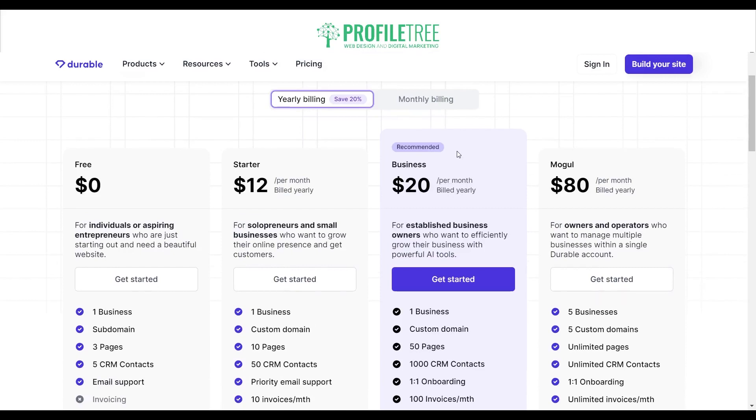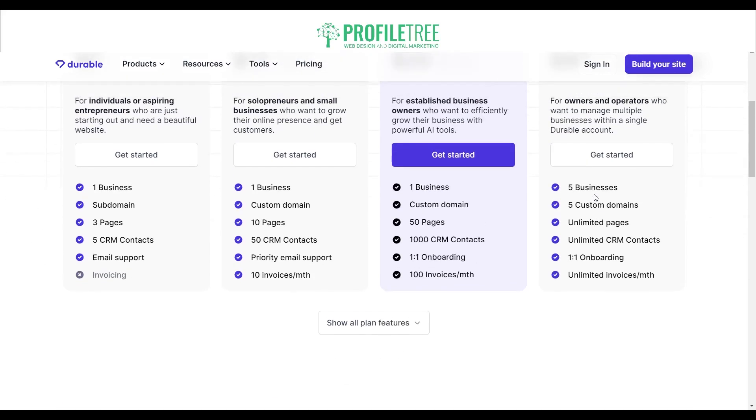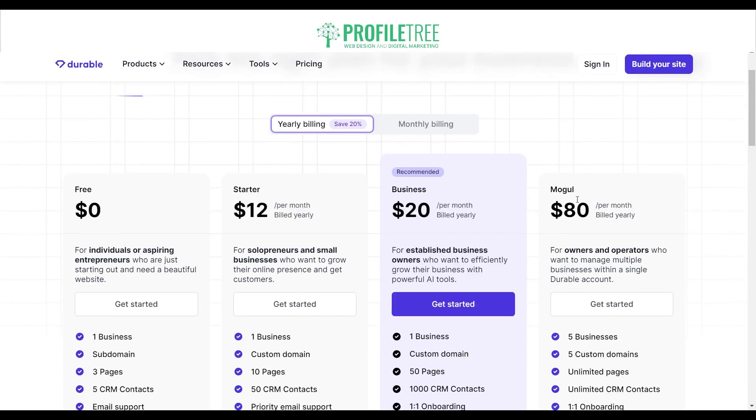The most recommended plan is the Business plan at $20 per month billed yearly. This is for established business owners who want to efficiently grow with powerful AI tools. You get one business, a custom domain, 50 pages, 1,000 CRM contacts, one-on-one onboarding, and 100 invoices. Next is the Mogul plan at $80 per month — for owners and operators who want to manage multiple businesses within a single Durable account. You get five businesses, five custom domains, unlimited pages, unlimited CRM contacts, one-on-one onboarding, and unlimited invoices.